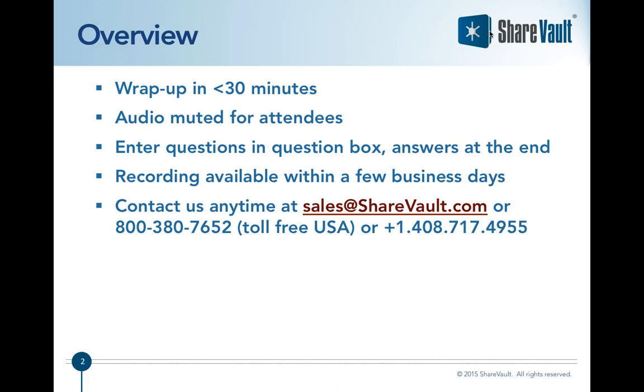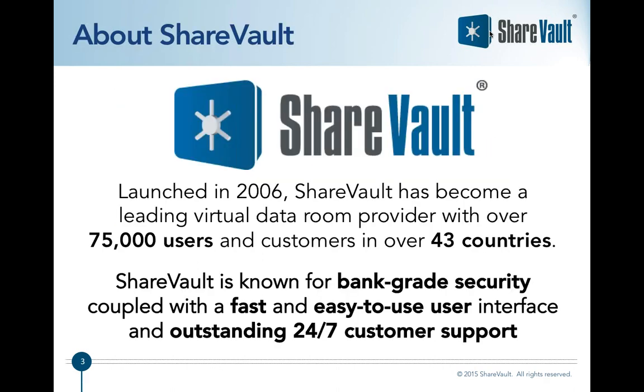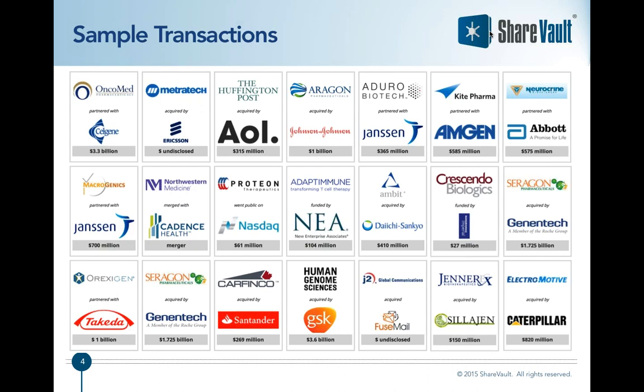First, a bit of background on ShareVault. We launched ShareVault in 2006 and since then we've become a leading virtual data room provider with over 75,000 users and customers in over 43 countries worldwide. Our platform is known for combining bank-grade security features with a speedy, responsive, and easy-to-use user interface. Our outstanding customer support team is available 24/7 to assist you with any questions.